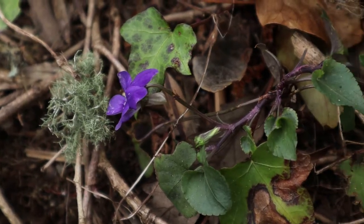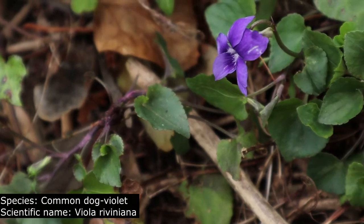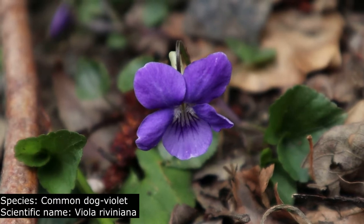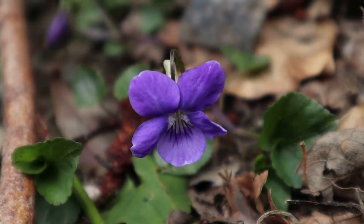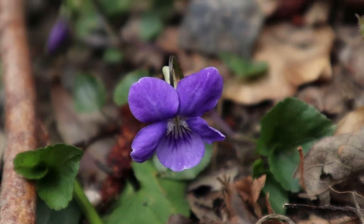I noticed all these little purple blobs along the woodland and realised that they are lots of dog violets. These are really pretty little flowers. They don't actually have a scent, which is one way that you can identify them, unlike the sweet violet for example. And another cool fact is that the silver-washed fritillary butterfly absolutely loves to lay their eggs on these.